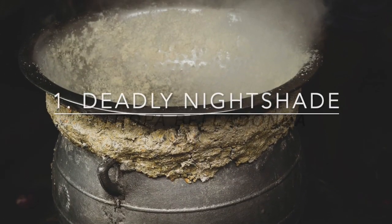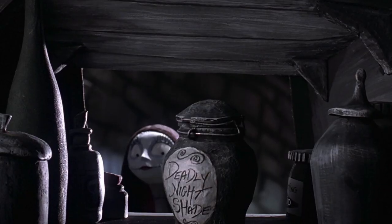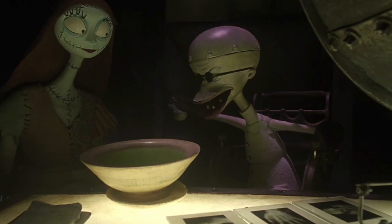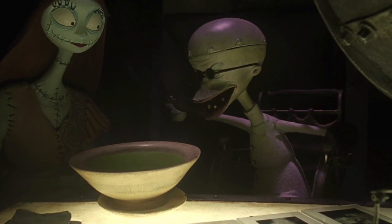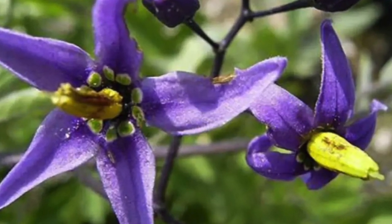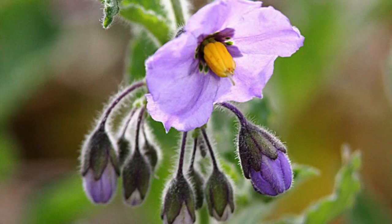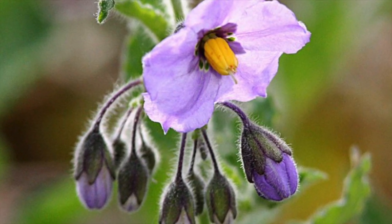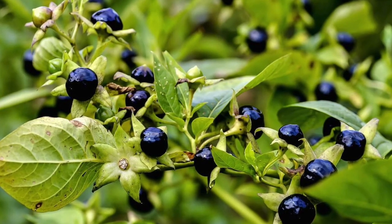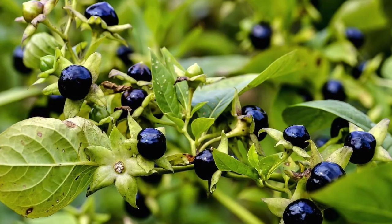First up, Deadly Nightshade. Remember in the film The Nightmare Before Christmas, Sally would use Deadly Nightshade to knock out her oppressive creator, Dr. Finkelstein. Also known as Belladonna, Deadly Nightshade is very real. It can be recognized by its purple, bell-like flowers. Both the leaves and their distinct dark berries are toxic when ingested due to tropane alkaloids.